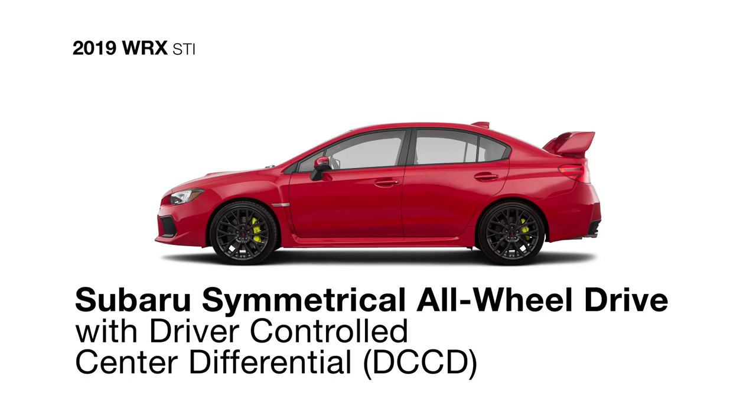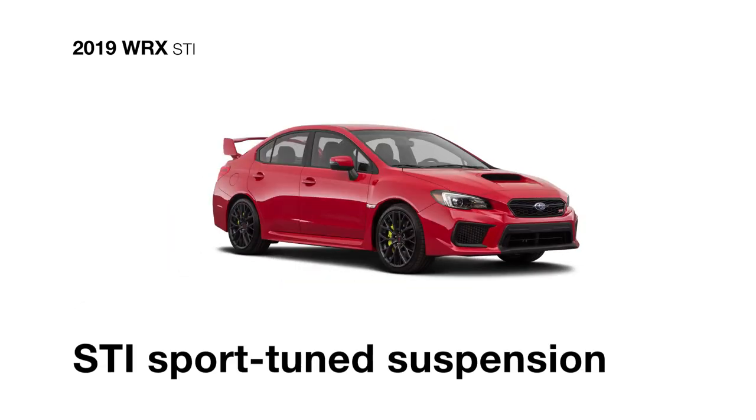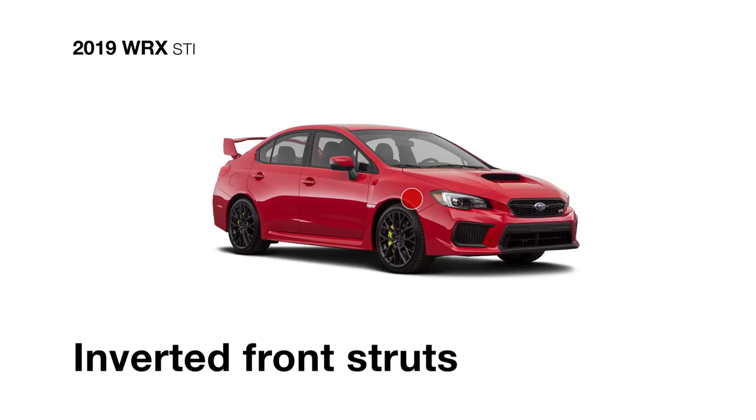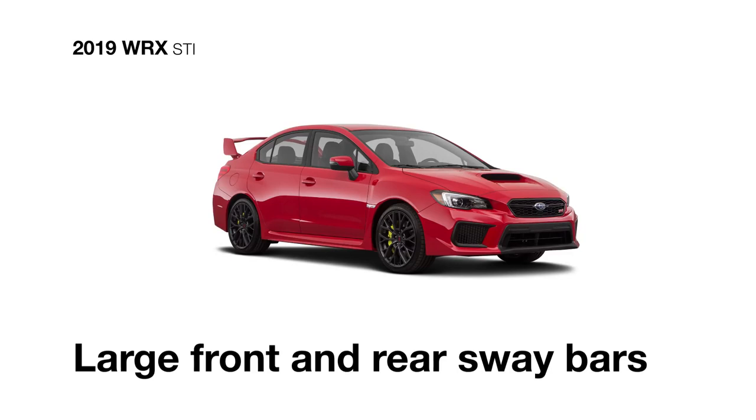Its Subaru symmetrical all-wheel drive system with driver-controlled center differential ensures tarmac-gripping traction at all times. As does the STI sport-tuned suspension, featuring inverted front struts, pillow-ball joint mounts and bushings, and large front and rear sway bars.